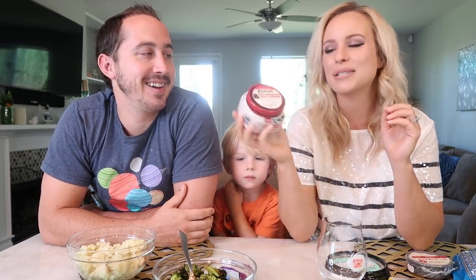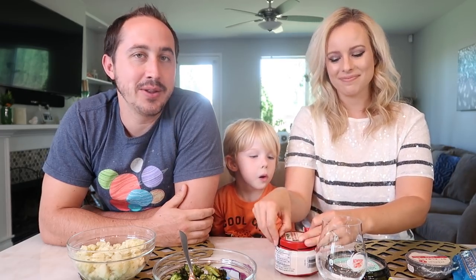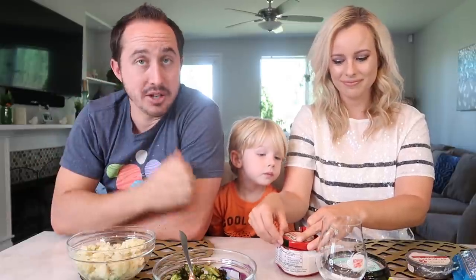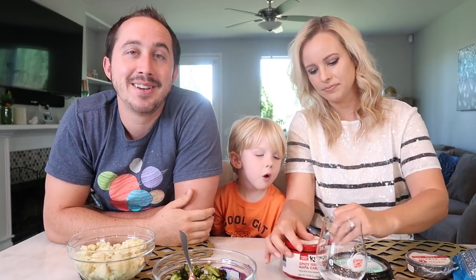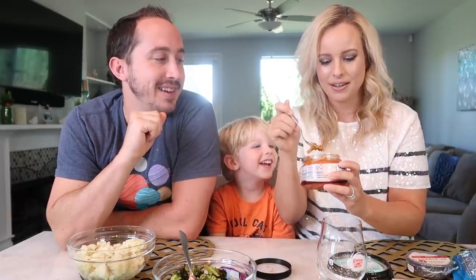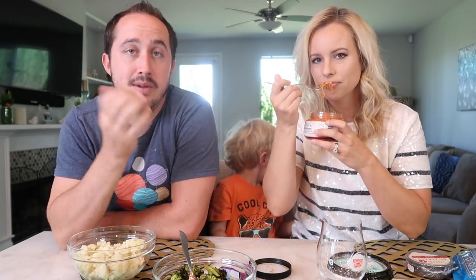Next up we're going to try the kimchi - the spicy fermented Napa cabbage. I'm just as nervous as you are. At least I'm not alone on this one. I don't know that I've ever had kimchi before, let alone spicy kimchi. Should be exciting. It looks kind of like brains. It's got just the aroma - the aroma of this is just in your face.